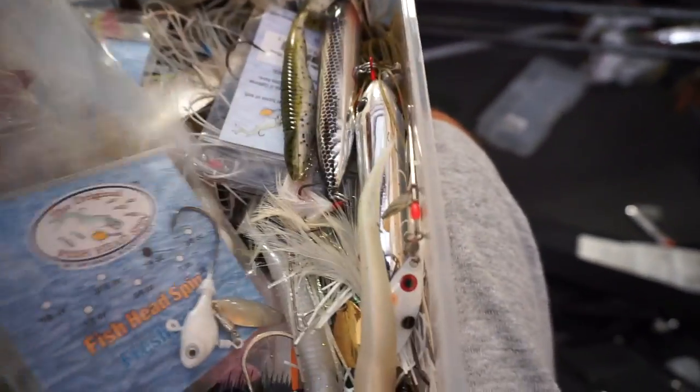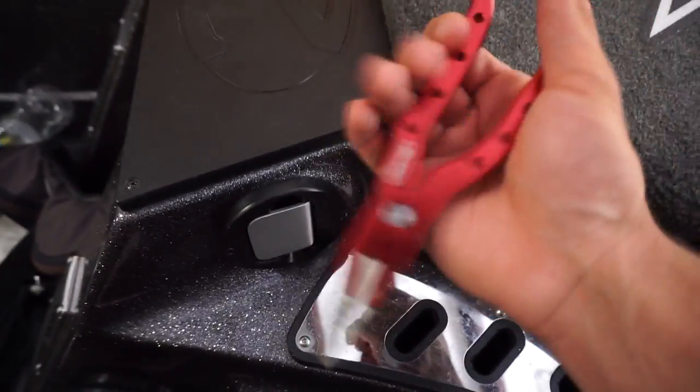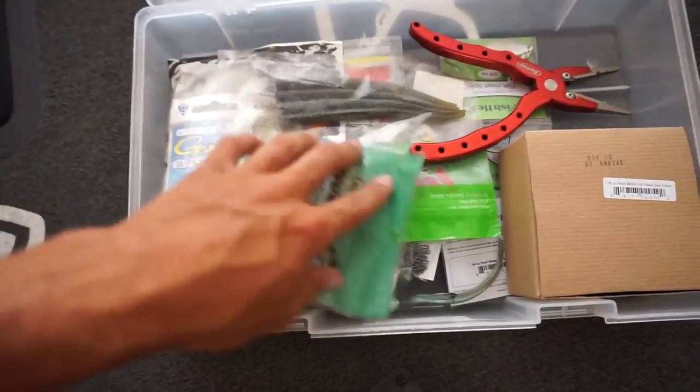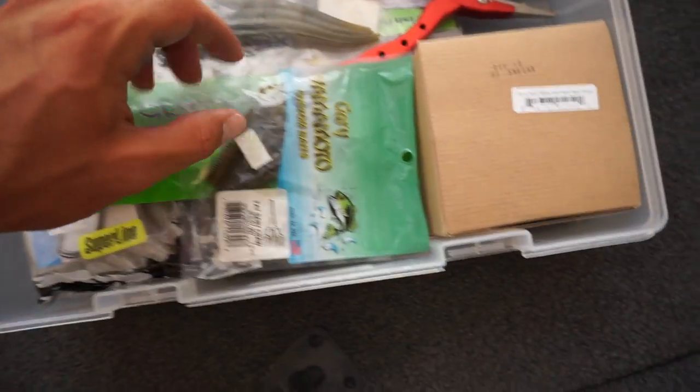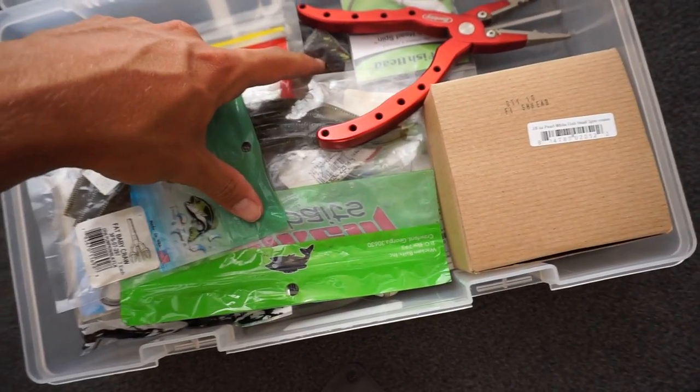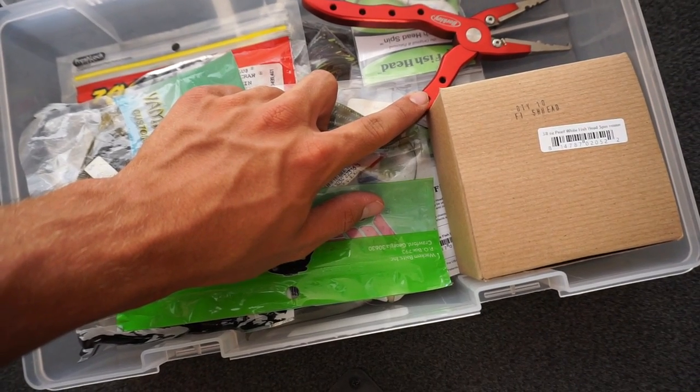I'm also going to throw some worms for my shaky head. This is my Canada box and I'm pretty sure I'm going to take those - those Yamamoto little tiny baby curly tail things are good. I don't know where my clippers are and that bothers me; I'm going to have to order a few pairs before I go to college. So I think that's all I need: some crawls, some worms, some trailers for my fish head, some fish head spins, some bigger fish head spins, some jigs, and some pliers.